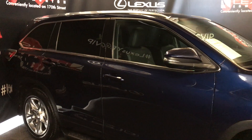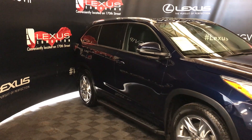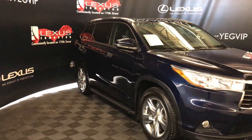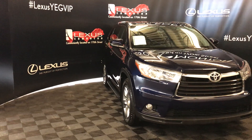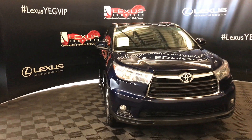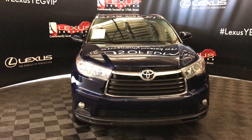The side mirrors have integrated turn and snow lights, they're heated, and they fold in. It comes with a windshield wiper de-icer, daytime running lights, fog lights, two front tow hooks, an engine block heater, and so much more. Come down to Lexus of Edmonton and check out all of our inventory.